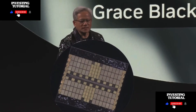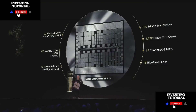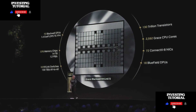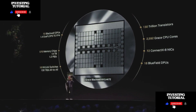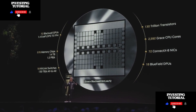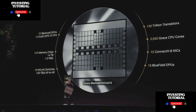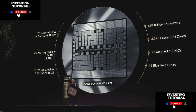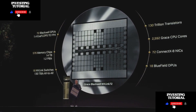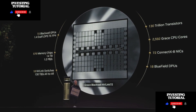What we basically have here is 72 Blackwell GPUs, or 144 dies. This one chip is 1.4 exaflops. The world's fastest supercomputer only recently achieved an exaflop-plus, and this is 1.4 exaflops of AI floating point performance. It has 14 terabytes of memory, and the memory bandwidth is 1.2 petabytes per second.